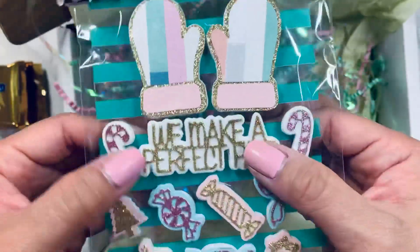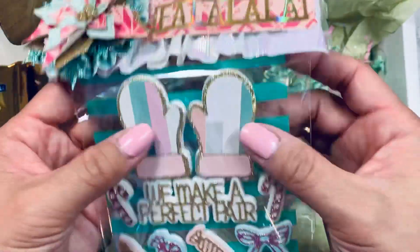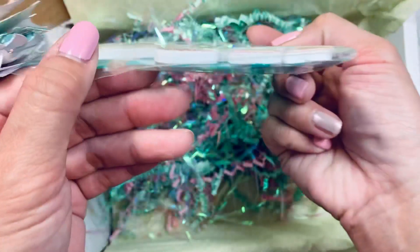These are so cute! It says 'We make a perfect pair,' and then there are some little candies and mittens. Oh my gosh, these are so cute — I appreciate that so much. I love it, and it's so dimensional too — look how thick! Thank you so much.